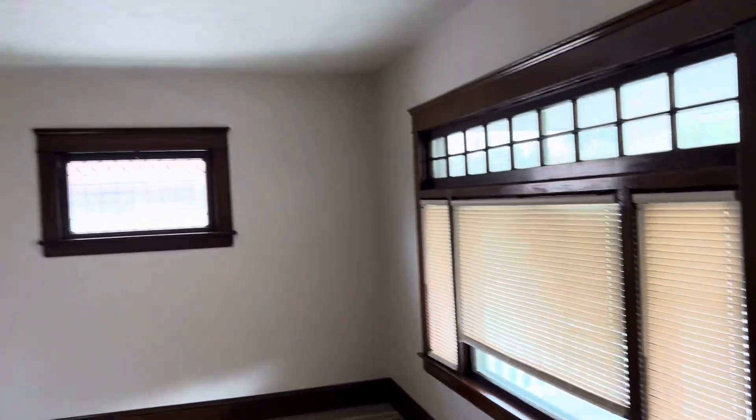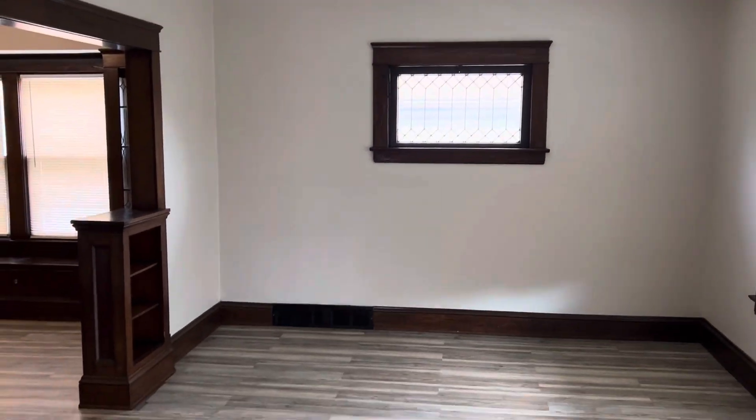We have our living room. Nice size living room.